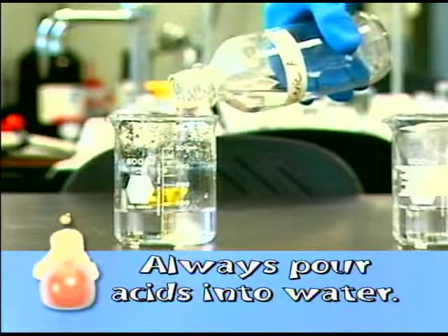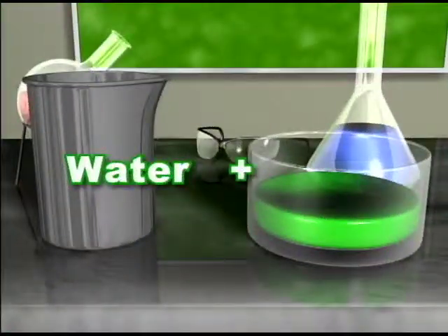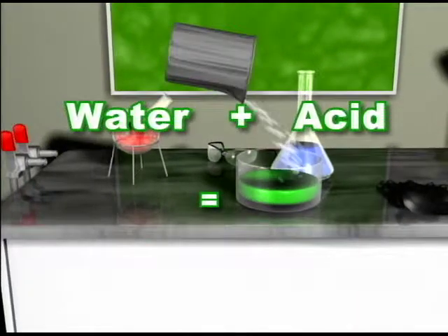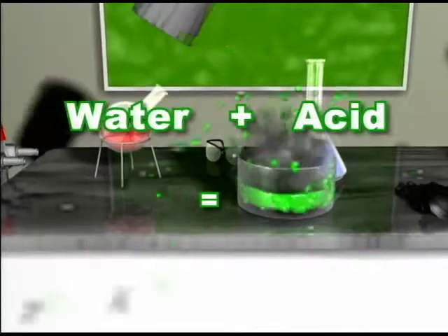Always pour acids into water. Do not pour water into acid. The heat of the reaction will cause the water to explode into steam, sometimes violently, and the acid will splatter.